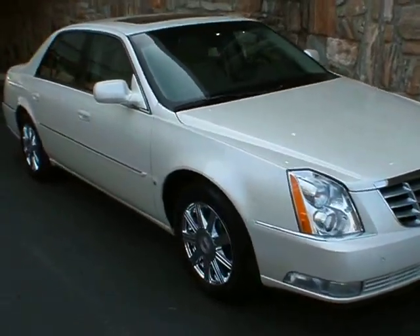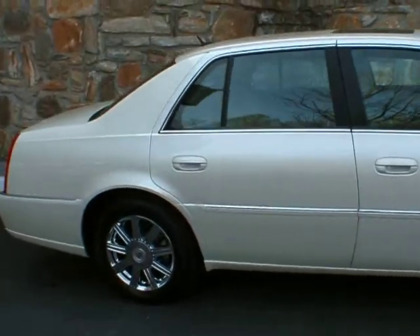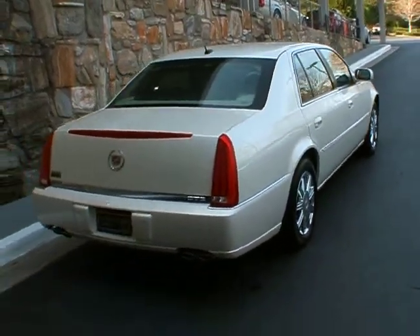Welcome to Classic Cadillac of Atlanta. I'm Greg Dudivar. What I have for you here today is a 2008 Cadillac DTS. This is a Luxury 3 model, so it's very well equipped.